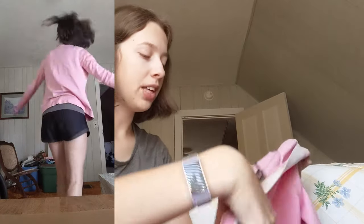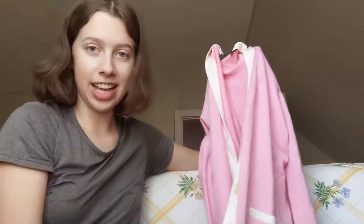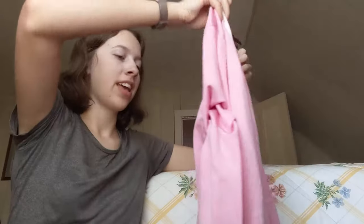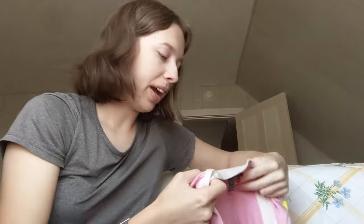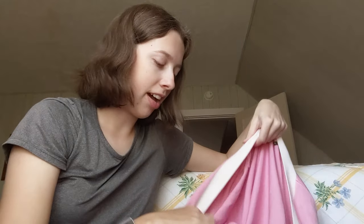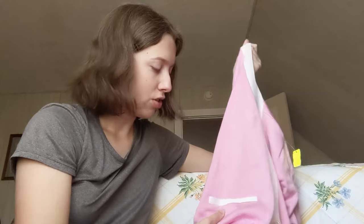I don't really wear pink but I got this pink cardigan. It's got white detailing down the edges, so I think it'll be cute with white pants and maybe a white or black shirt. I just wanted to step out of my comfort zone and I thought it was really cute with the trim on it.